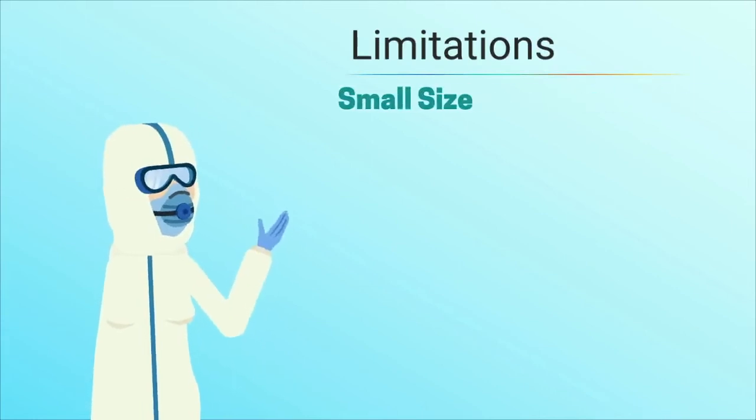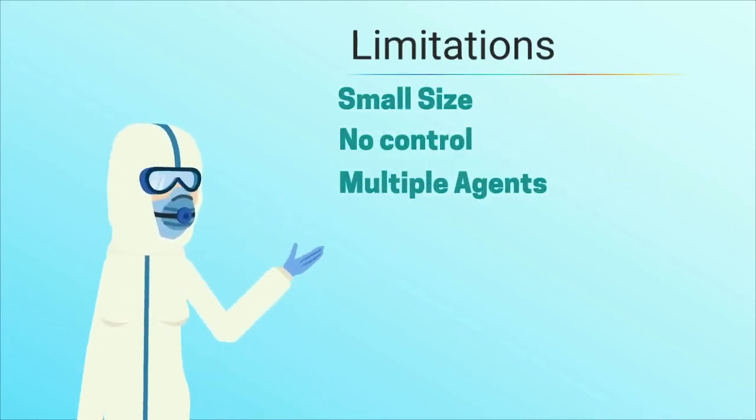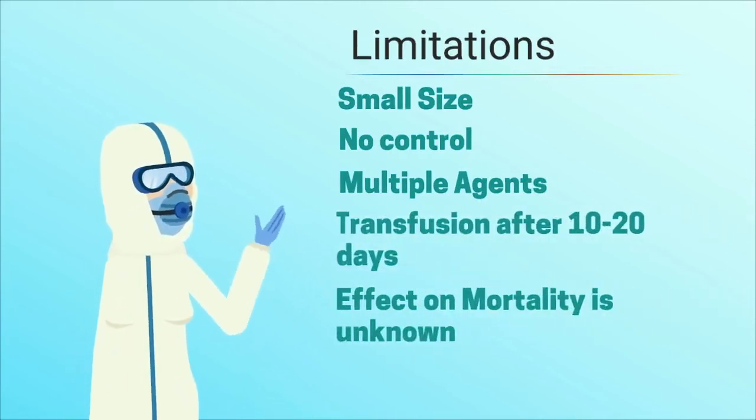Let's look at the limitations of this study. It was very small, with only 5 patients, and there was no control group, so we don't know what would have happened without treatment. Multiple agents were given, including methylprednisolone and antivirals. Transfusion was done relatively late, at 10 to 20 days, and the effect on mortality is unknown.